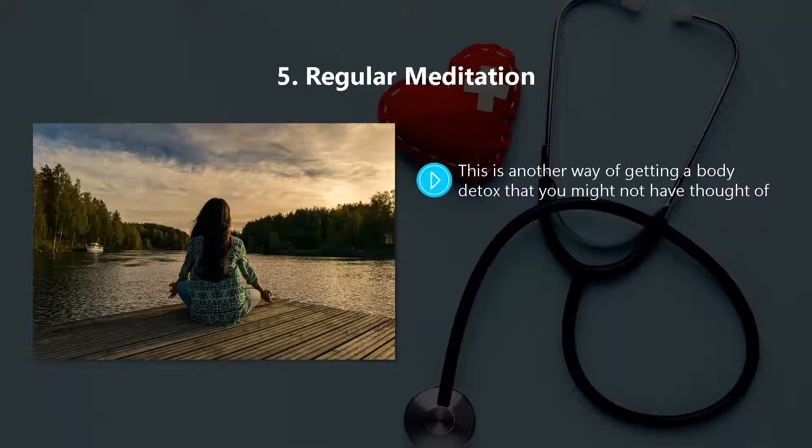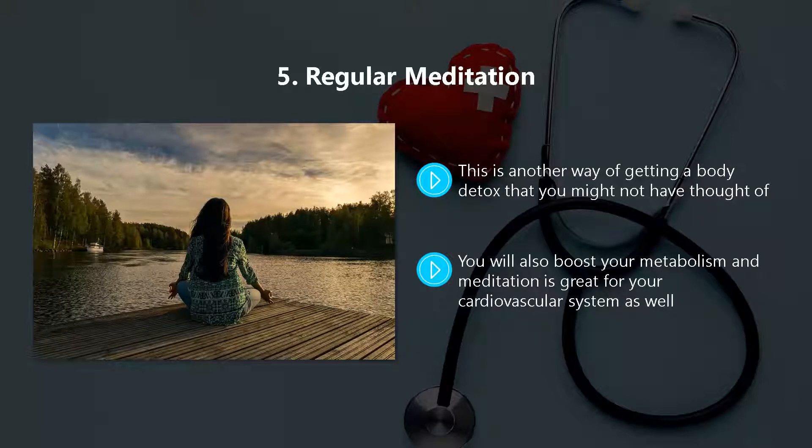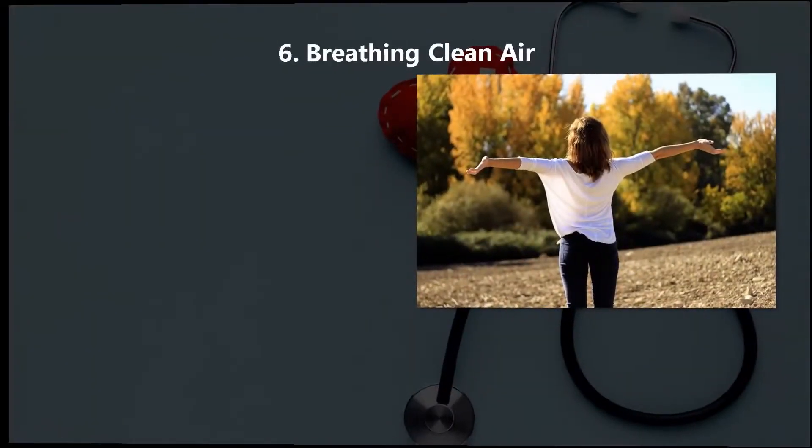Method five: regular meditation. This is another way of getting a body detox that you might not have thought of. When you meditate, you improve the circulation of your blood, boost your metabolism, and meditation is great for your cardiovascular system as well.